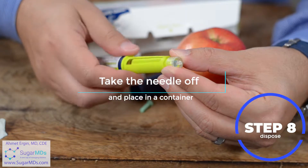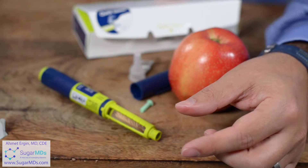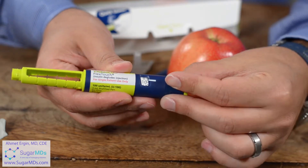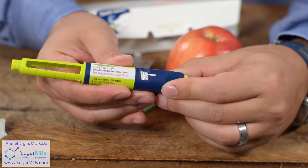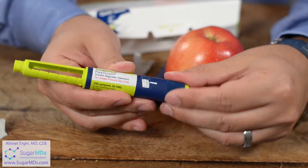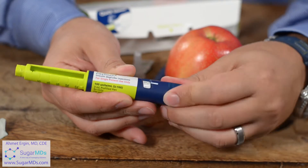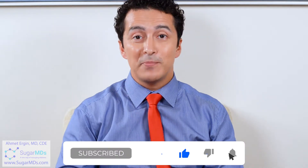Take the needle away and put it in a container where you can secure the lid carefully. After that, you are ready for your next injection. Since we are back to zero, next time you're dialing again you can go up to 10 units — but remember, before you do that, prime with two units first: push it, see the drop, then go up to 10 units and do your real injection. This pen goes up to 80 units. Thank you everyone — this is Dr. Ahmed Ergin, founder of SugarMDs.com. Please check our website, and if you like this video give a thumbs up and subscribe to our channel for more to come.